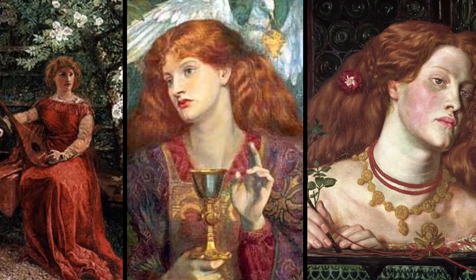Rosamund died extremely young, in her 20s, in 1176. She has been mentioned through poetry and writings, and her alleged beauty has inspired many to paint her. The myths and legends which surround her are still told today. Now I'm going to show you how you can get this very simple smoky eye look inspired by Rosamund Clifford.